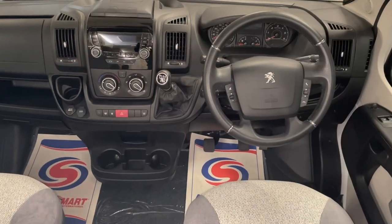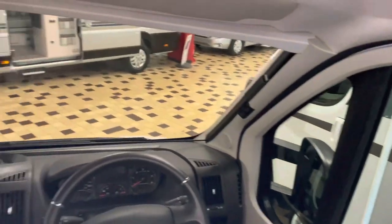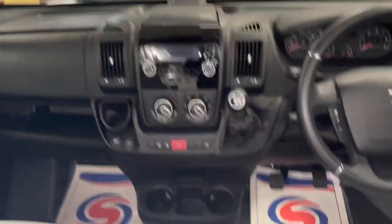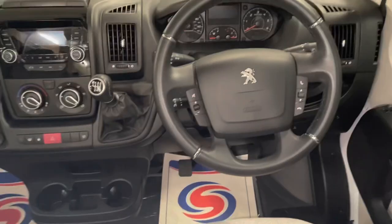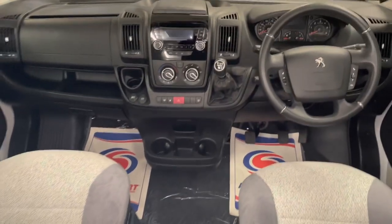As we look inside the cabin, all the normal things that you'd expect — you've got cab window and side blinds, your music system, the 6-speed gearbox we already spoke about, cruise control, cab air conditioning, Bluetooth phone connectivity. An absolutely beautiful cabin.